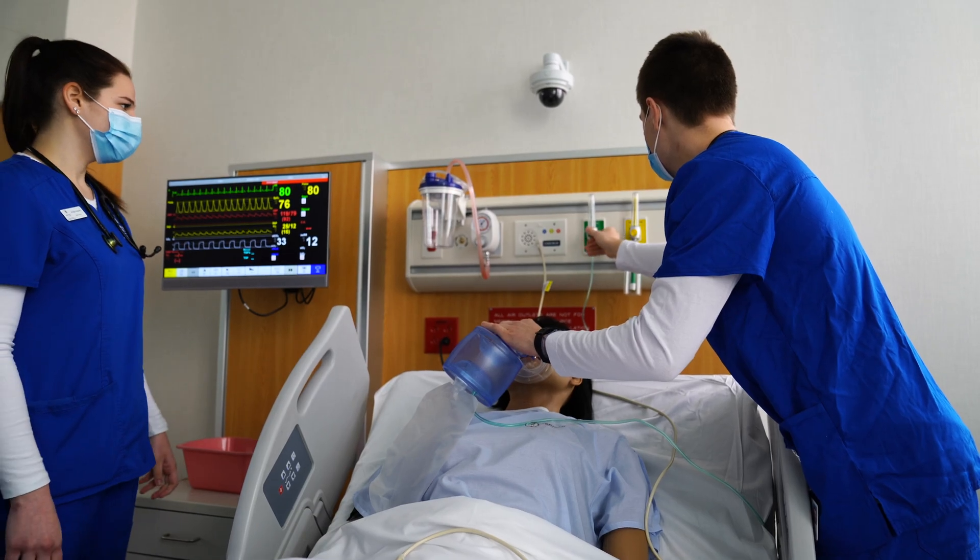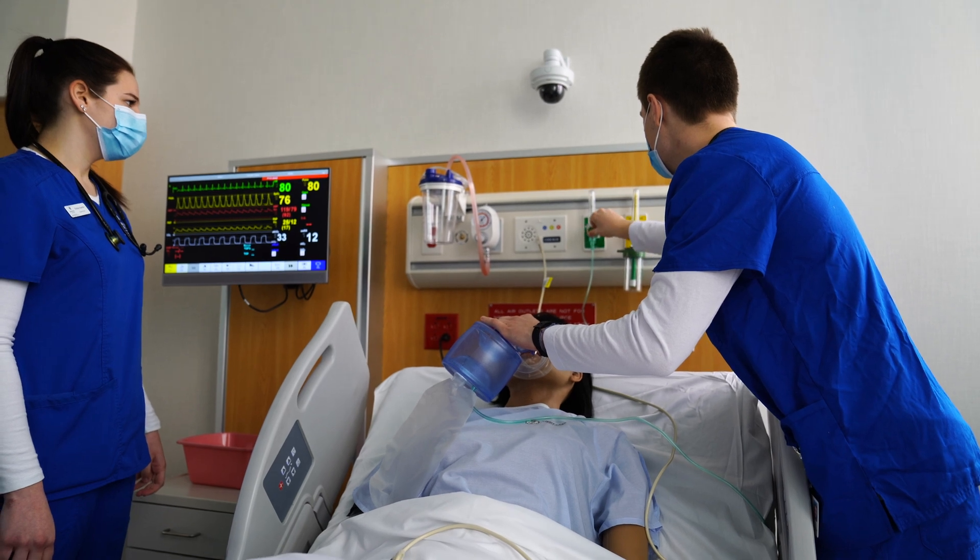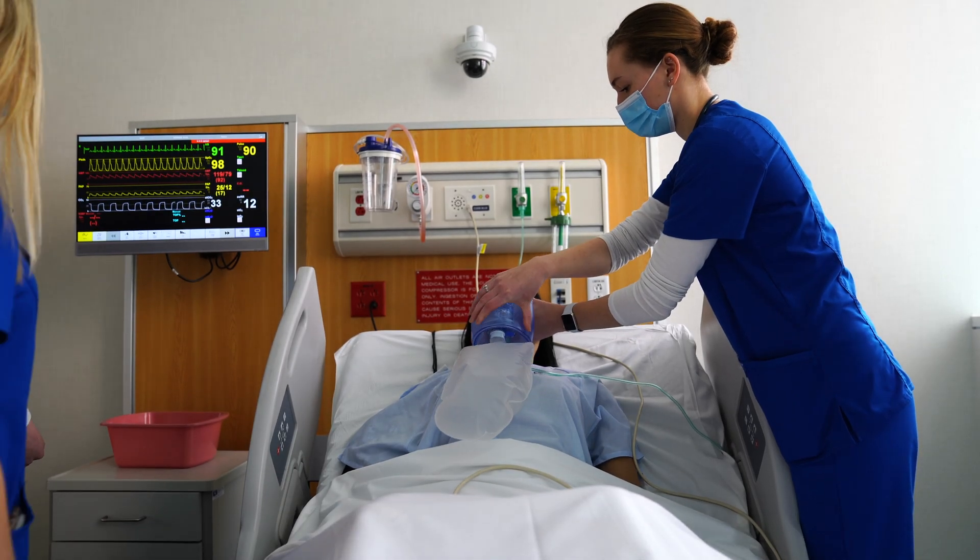Like flight simulators for pilots, simulations allow students to act on a variety of patient care scenarios, think on their feet, and respond to unexpected emergencies.